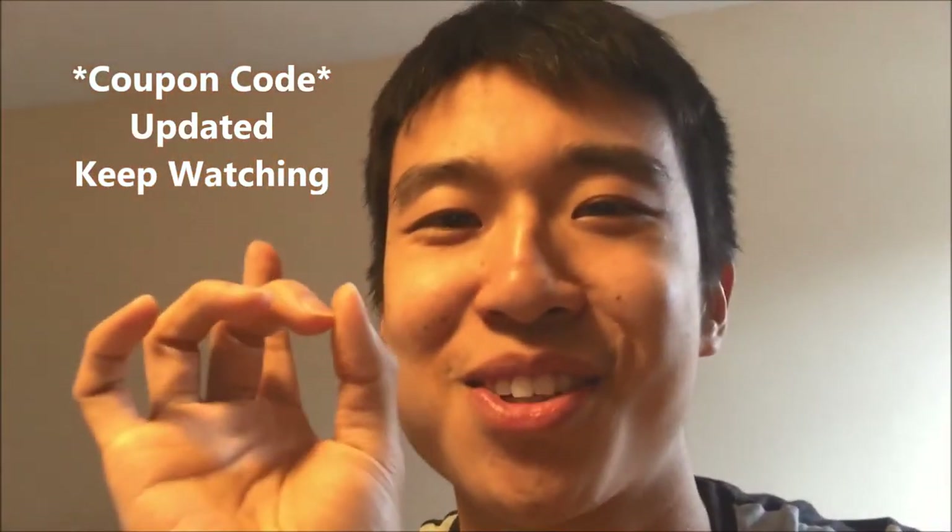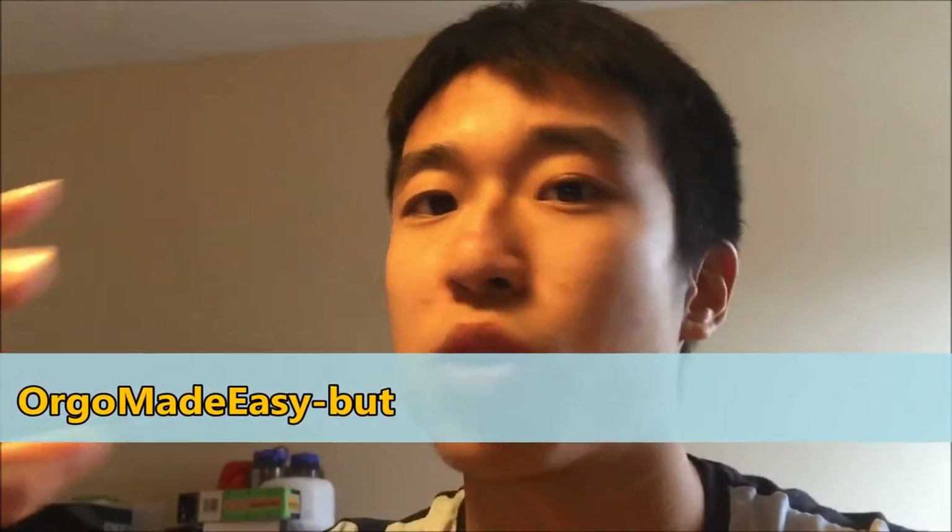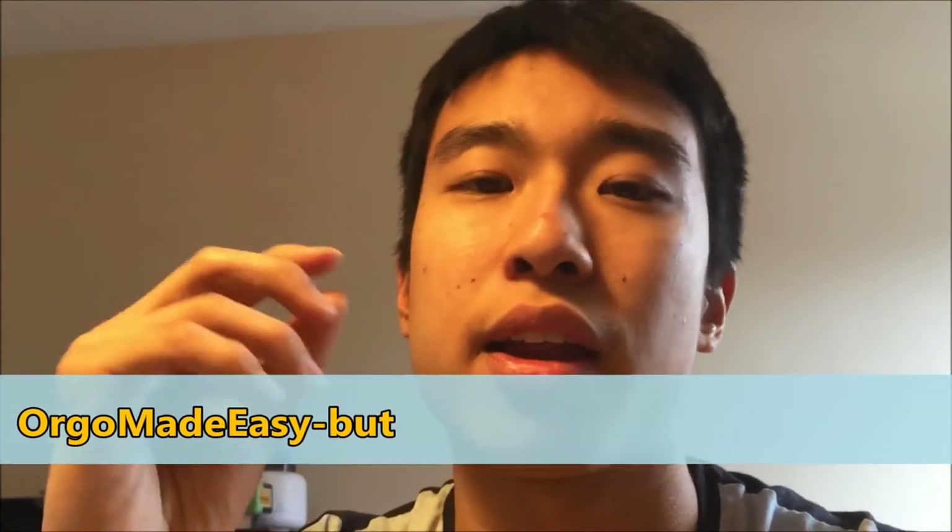May the benzene be with you. Oh, Johnny. So the discount code is no longer ORGOMADEEASY-M or whatever it was in the video. It's now ORGOMADEEASY-BUT. If you have any issues, just email me at ORGOMADEEASY at gmail.com and I can help you with that.